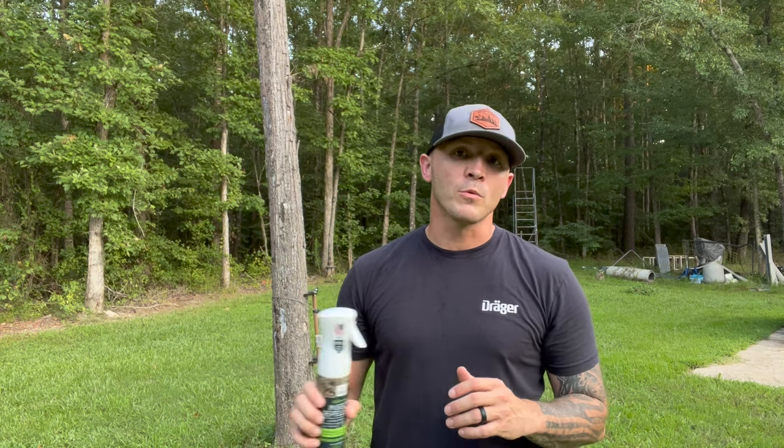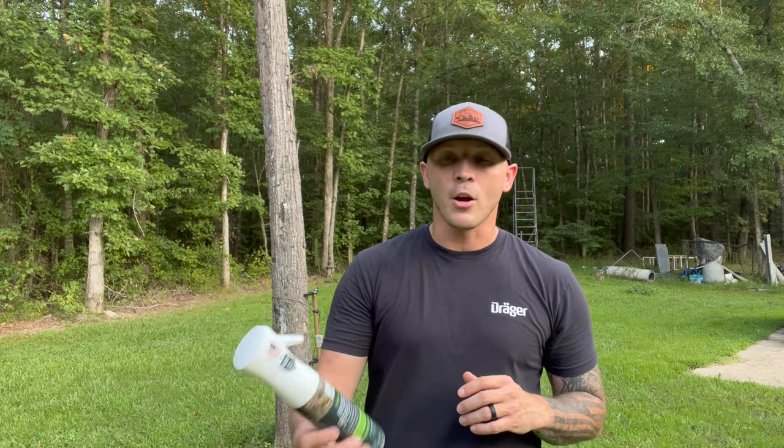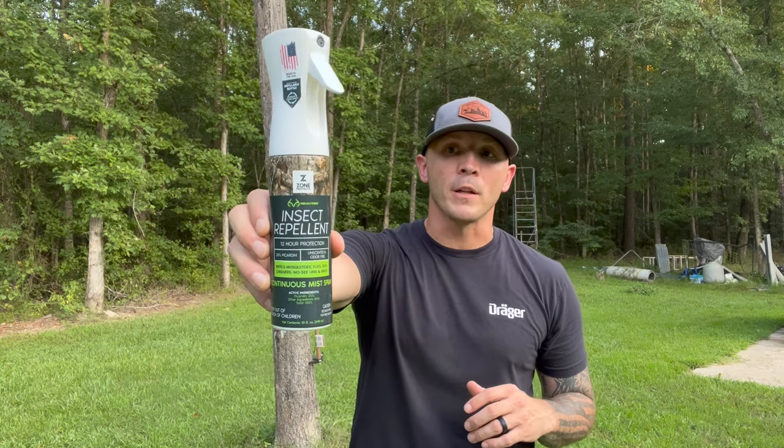What's going on guys, Clint Denny with On Your Own Outdoors. If you're new to my channel, let me give you a little backstory — we are a review channel, I do not accept money. I try to get honest, real-world reviews out to guys about products that have worked for me or not. I give you the real deal, no BS. The product we're going to talk about today is the Zone Protects insect repellent.